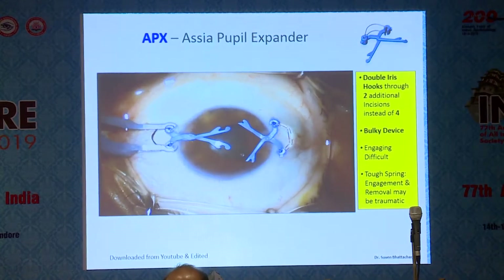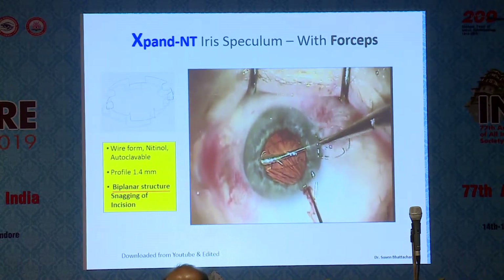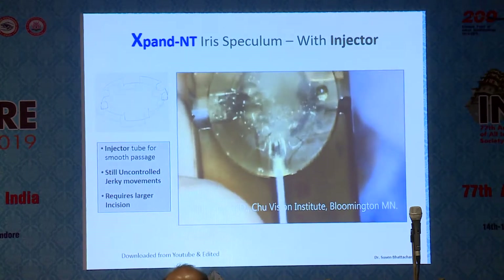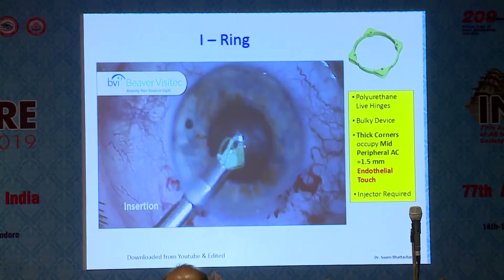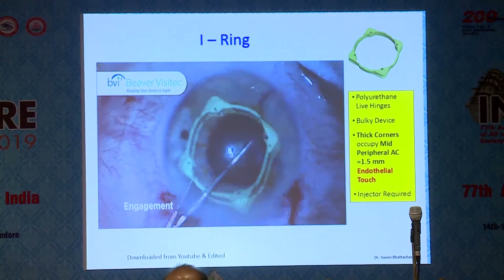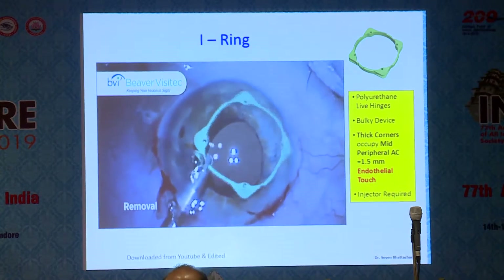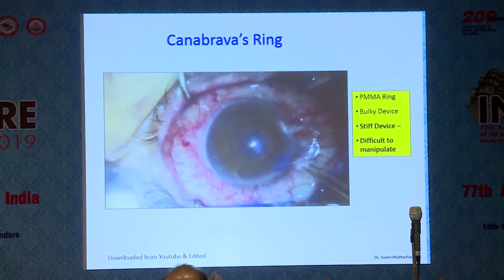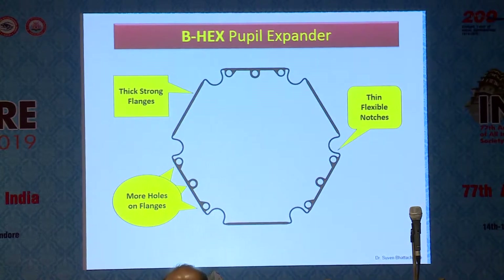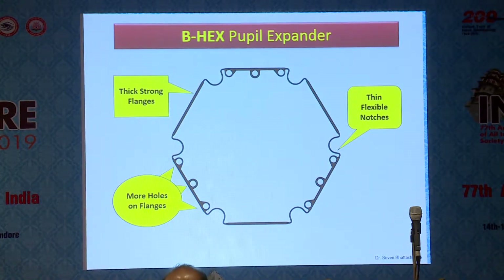Here's a brief overview of all available devices. The APX Asia pupil expander is a bit bulky — it's a double iris hook. The Expand NT iris speculum has a biplanar design and snags the incision, making it difficult to insert and remove, and it's a bit traumatic. An injector-based version helped somewhat but was still jerky and not well-controlled. The I-ring is still a bit bulky, with a vertical profile of 1.4mm; where the corners rest is in the mid-peripheral anterior chamber, which may only be 1.5 to 2mm — a touch-and-go situation. The Canabrava ring is a PMMA device that is difficult to use and has specific indications. Then we come to the BHEX pupil expander, which we've been using in India for the last two years. It's a hexagon with notches and flanges — alternate flanges are tucked under the pupil margin, and the notches engage the pupil margin to provide expansion.